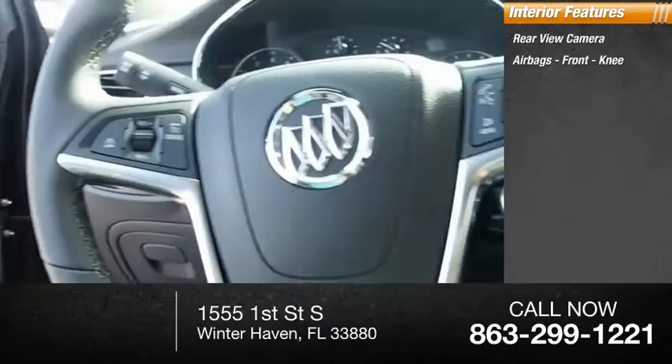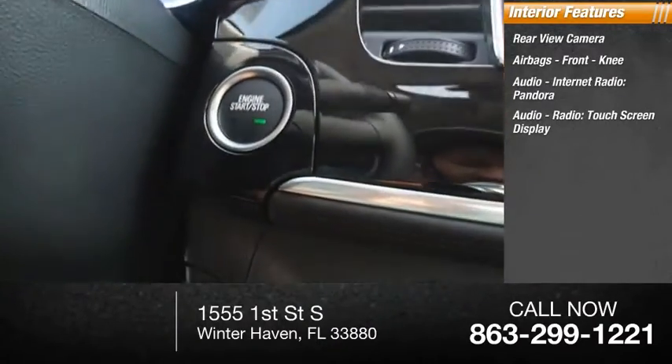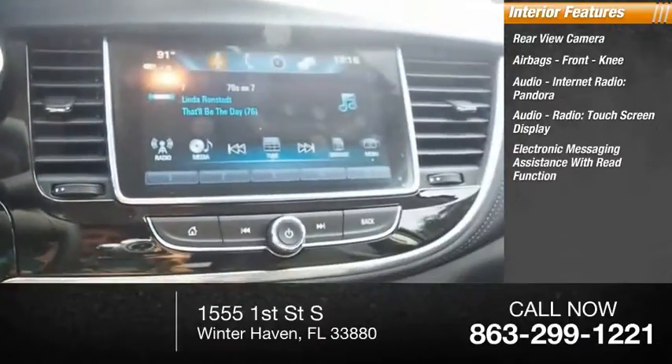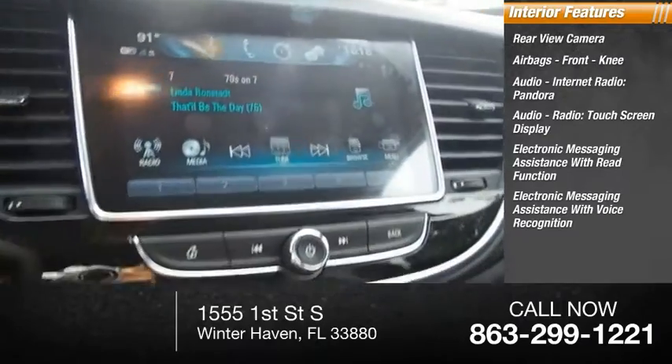airbags, front knee airbags, audio, internet radio, Pandora, audio radio, touchscreen display, electronic messaging assistance with read function, and electronic messaging assistance with voice recognition.